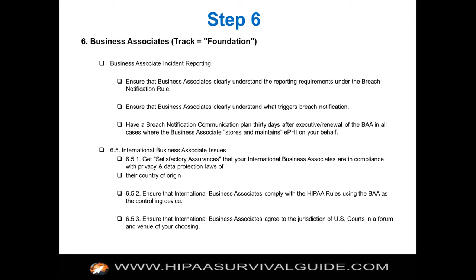Some other issues about business associates: what if you have an international business associate? If you're an Indian company in New Delhi doing medical transcription or reading lab results on behalf of a covered entity, you don't have to comply with U.S. law. But — and this is a pretty big but — in your contract, you as the business associate or covered entity giving that Indian company protected health information of your U.S. patients better get satisfactory assurances and have them sign a business associate contract. Even though they don't have to comply with U.S. law, they do have to comply with the contract.